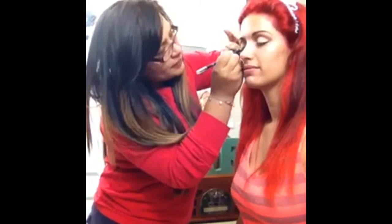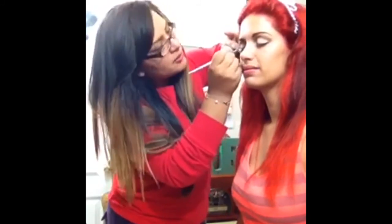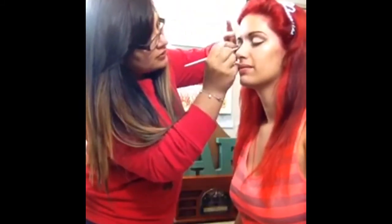I didn't go with gel or liquid liner because Ariel has a very sweet look, and those would look too harsh. So I stayed with the pencil. She has no foundation or anything on yet.